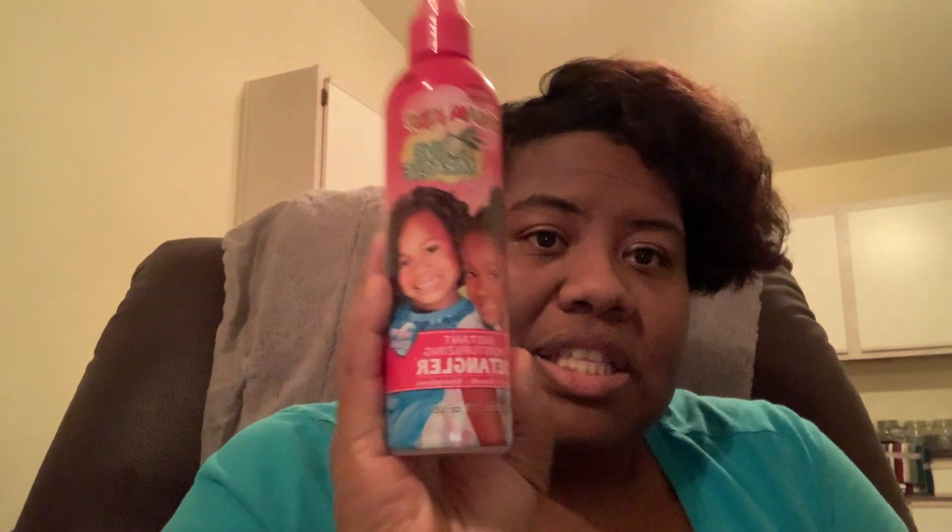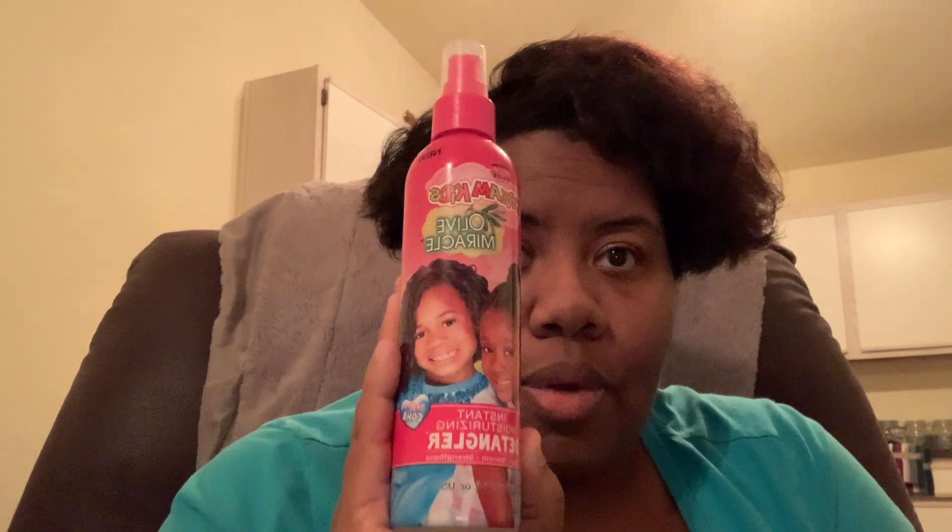Wait, we'll come back to that. For when my curls get a little tangled, this is the product I use. I always look for something that will help me detangle quickly, and that is the African Pride Dream Kids Olive Miracle Instant Moisturizing Detangler — Silk Smooth and Straighten. This is the product I would use.